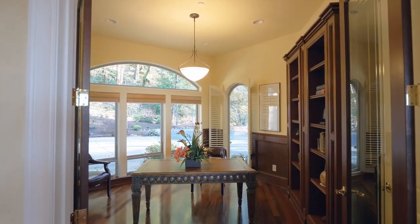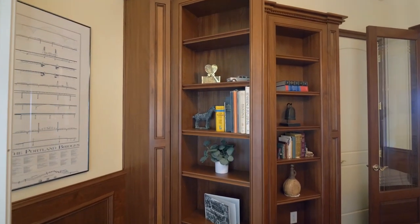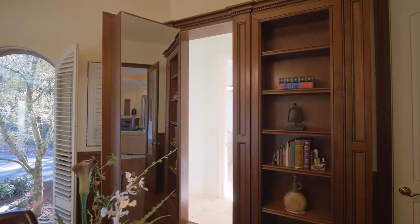Inside the home office, discover a secret door to the primary bath, plus gorgeous wainscoting and built-ins.